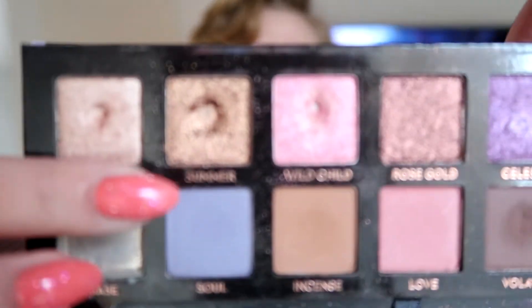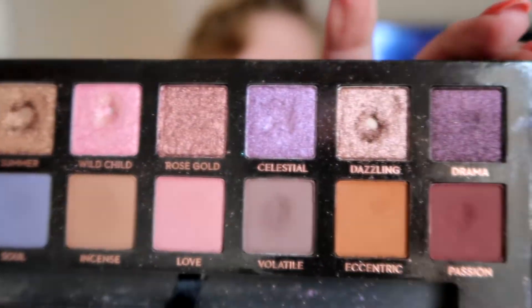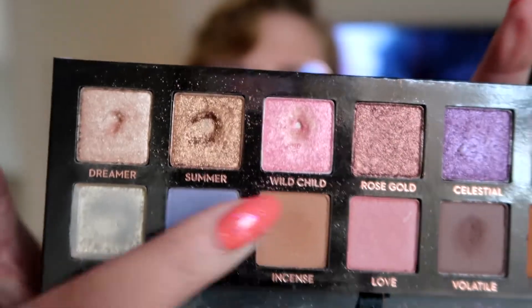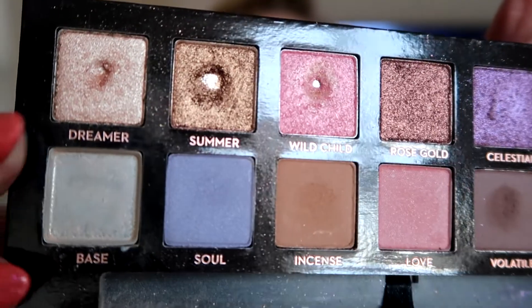The next one I also used just because I wanted to, and it is from my ABH Norvina palette. I hit pan in the shade Summer. As you can see, that's not the first pan — I already have pan in Dazzling, and those two shades were in the A to Z project. But now I also have pan in Summer.